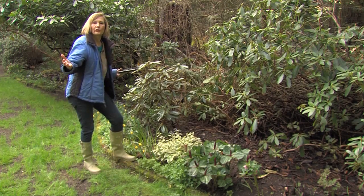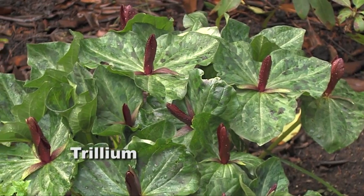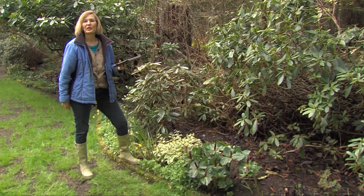So here's three perennials for the shade: trillium — the big red trillium — Bleeding Heart, and Brunnera. I got that one answered. Go ahead and ask me another one.